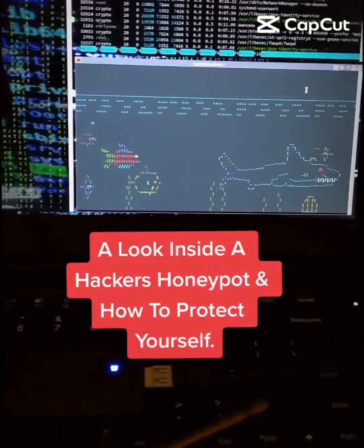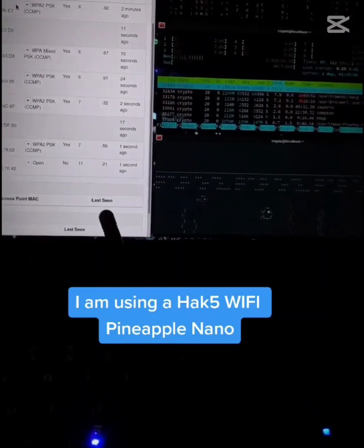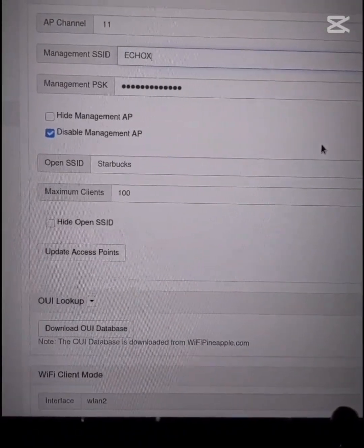The dangers of connecting to a hacker's honeypot. It can do anything from wireless auditing for pen testers and sysadmins. However, in this instance, I created an open Wi-Fi honeypot called Starbucks.